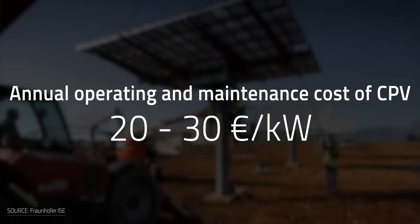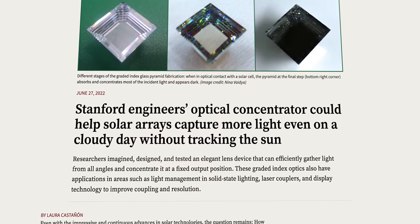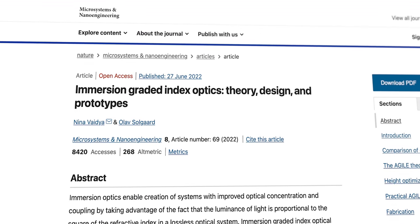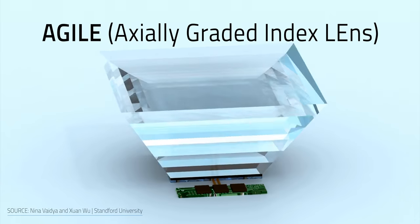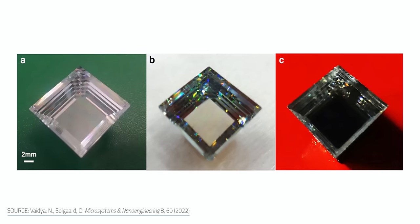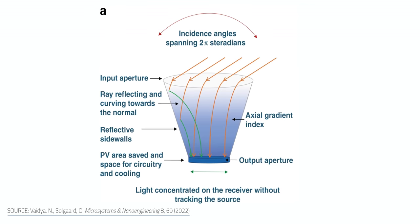With this in mind, a group from Stanford University developed a non-tracking concentrator device called AGILE, presented in the July issue of Microsystems and Nano Engineering. It's a device shaped like an upside-down pyramid with the bottom point lopped off that captures sunlight regardless of the angle of incidence and concentrates it onto a small area. The interior has reflective sidewalls that funnel the light down to create a brighter output spot on the bottom.